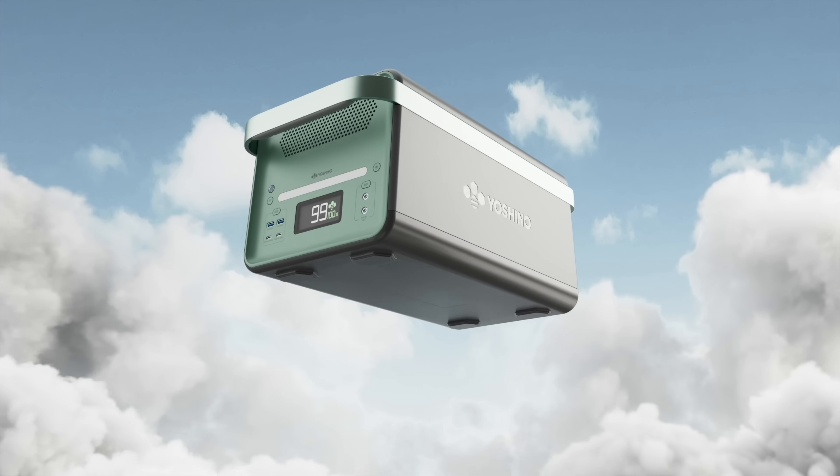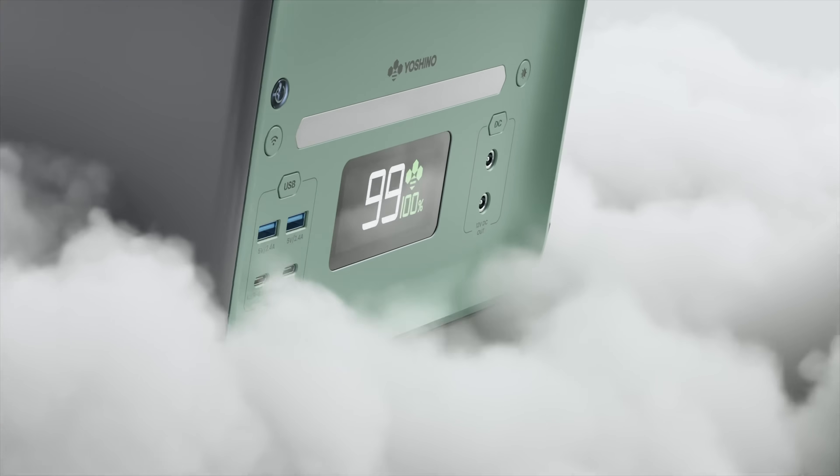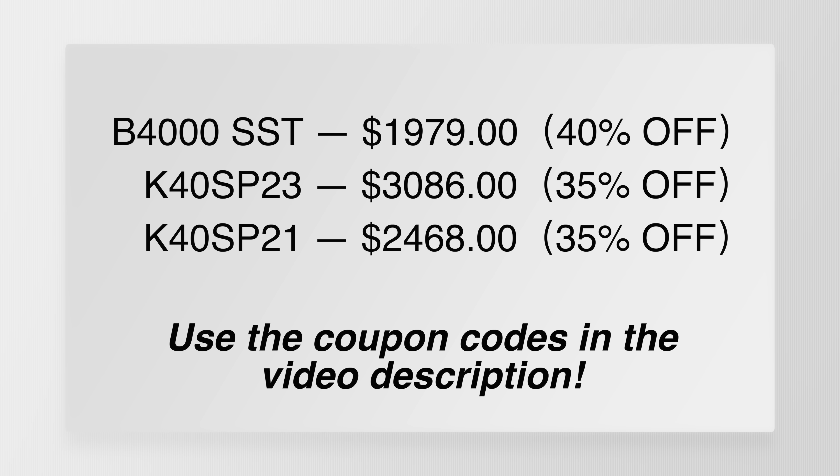So if you're looking for a portable power station that doesn't weigh a crazy amount but has a lot of power output, great capacity, and killer safety features, the Yoshino B4000 is a really great deal — especially at the current price point — with new technology that literally levels up what we had before. Links are down in the description below. Thank you for watching and we'll see you in the next video.